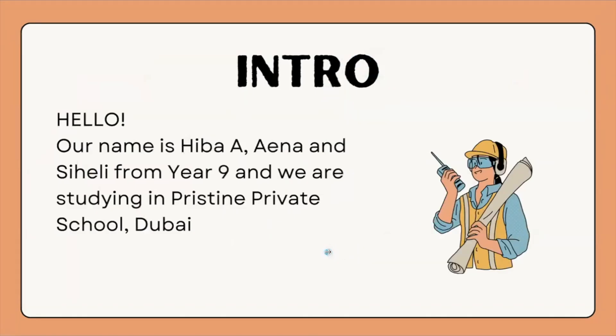Hi, my name is Saheli. Hi, my name is Hiba Altaaf and my fellow teammate Enna Atif. We're studying at Pristine Private School in year 9D.